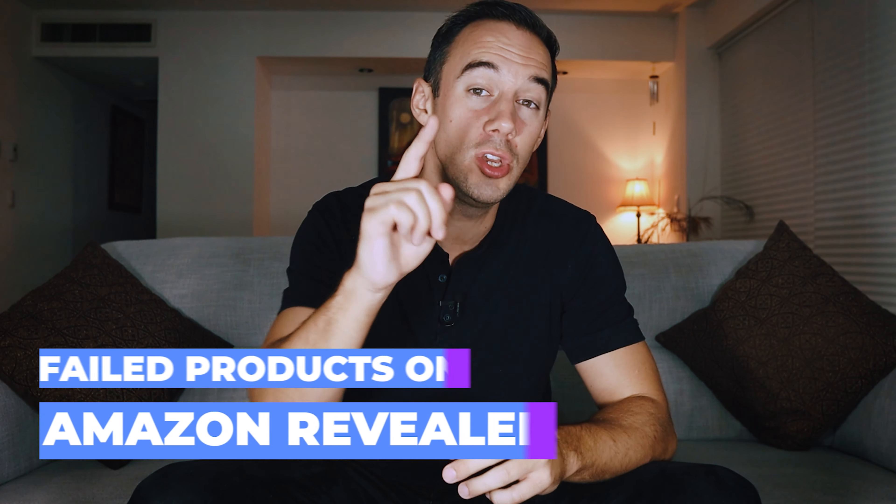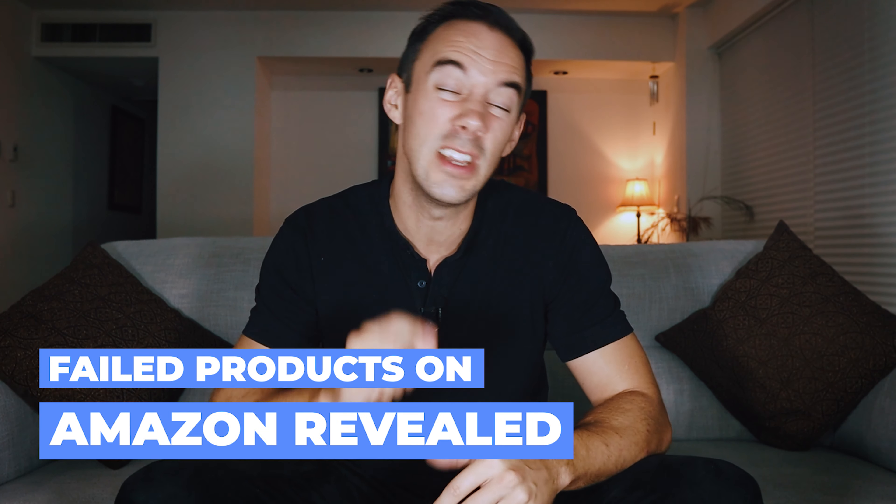We have all made mistakes in the Amazon game, and one of them is selling bad products. In this video I will share with you my bad products and what you can do if you have these kind of products in your inventory.